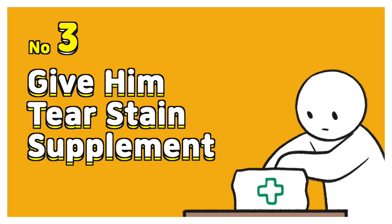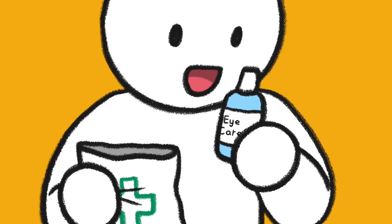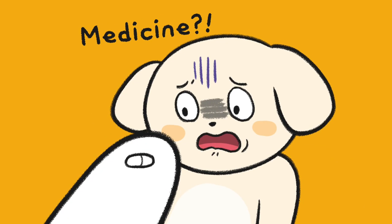Number three: give him tear stain supplements. Reddish-brown tear stains are due to porphyrin in tears. Check with a vet if your dog has other health issues. If not, tear stain supplements may help.